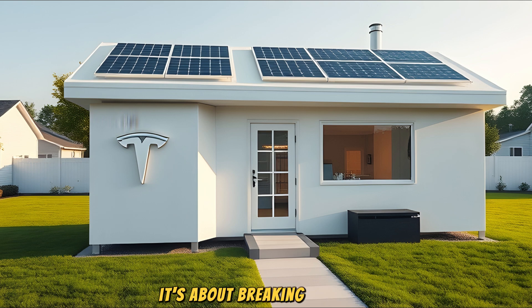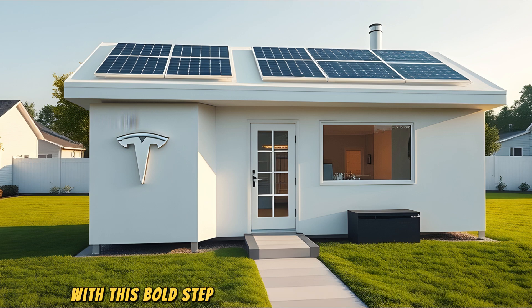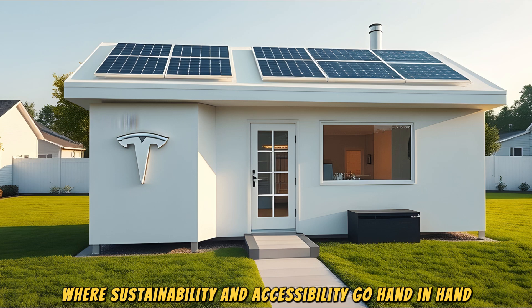This isn't merely about building houses — it's about breaking barriers. The $10,000 price tag represents more than affordability; it's a commitment to inclusivity, ensuring that eco-friendly modern living is within reach for families, young professionals, and those hit hardest by the global housing crisis. With this bold step, Tesla is shaping a future where sustainability and accessibility go hand in hand.